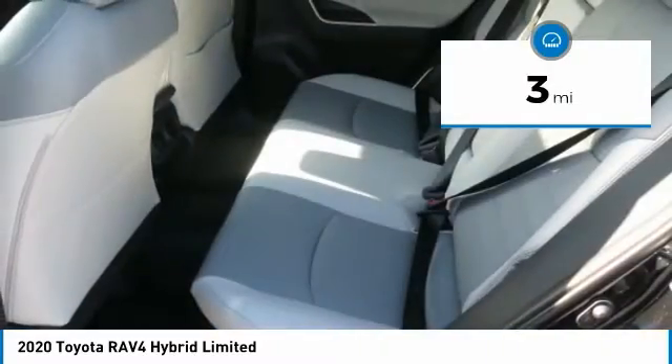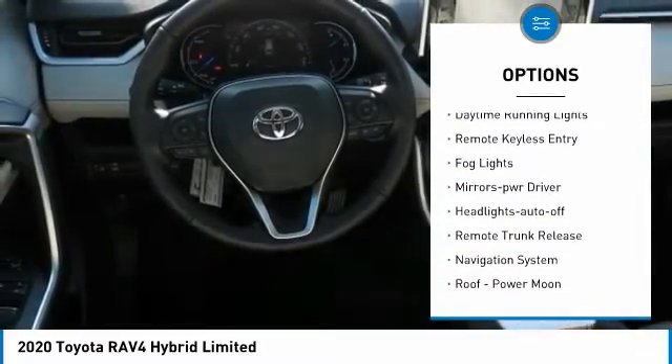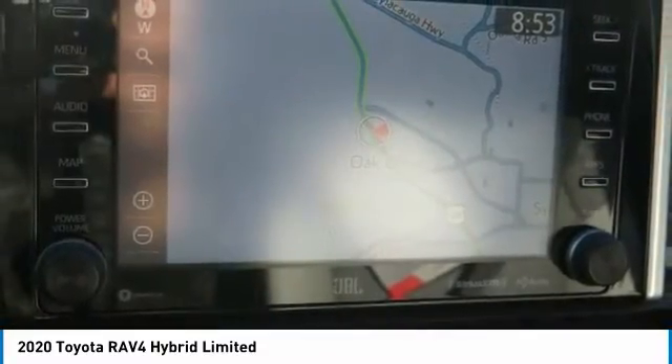Here are some of this vehicle's great options: all-wheel drive, aluminum wheels, heated side mirrors, traction control, daytime running lights, remote keyless entry, fog lights, mirror memory, headlights auto off, remote trunk release.